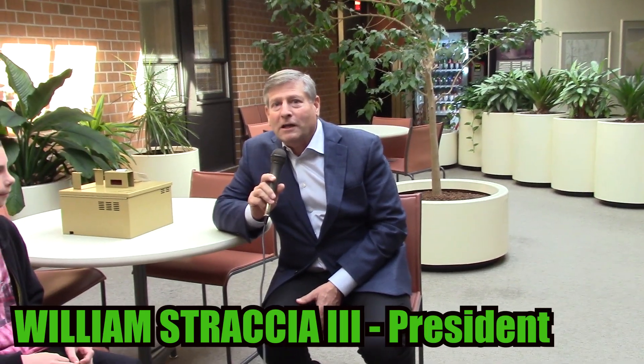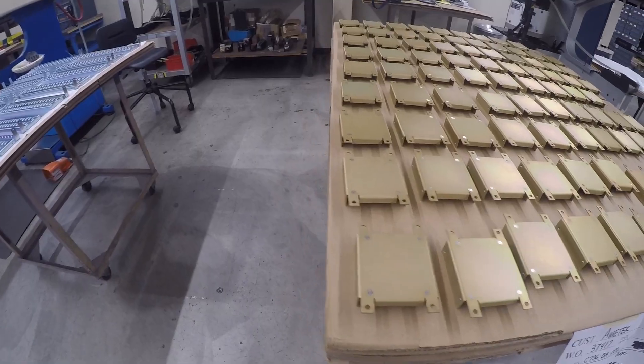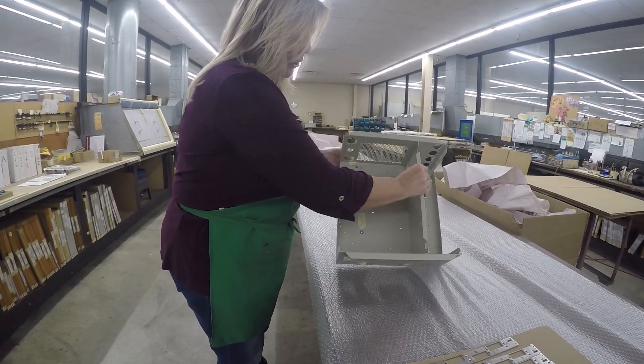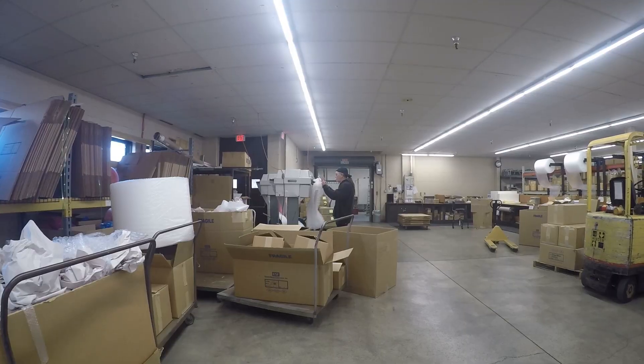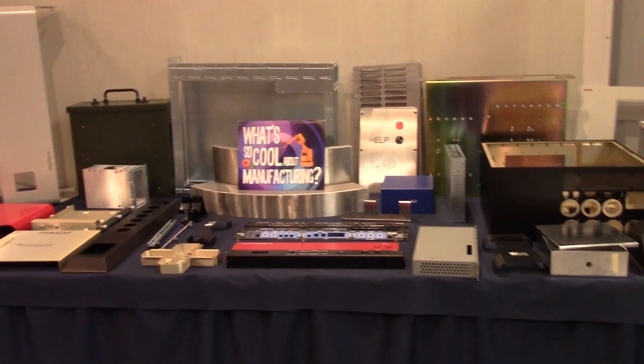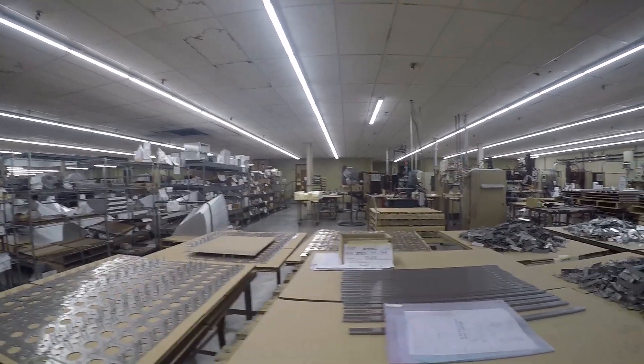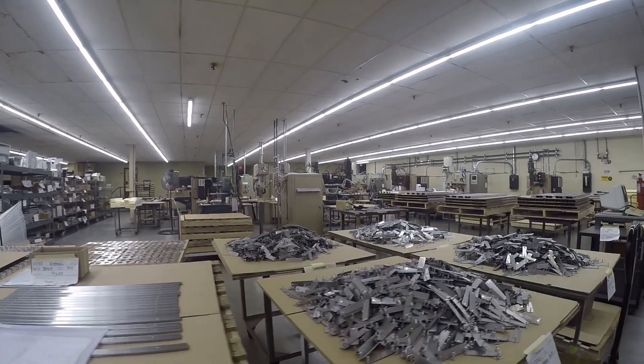My name is Bill Strasche and I'm the president of Electrospace. In 1962, that was really the growth of the electronics industry as well as the space program. We are a custom metal fabricator. We make parts for medical companies, the military, and also we've created a lot of parts for the backbone of the internet.